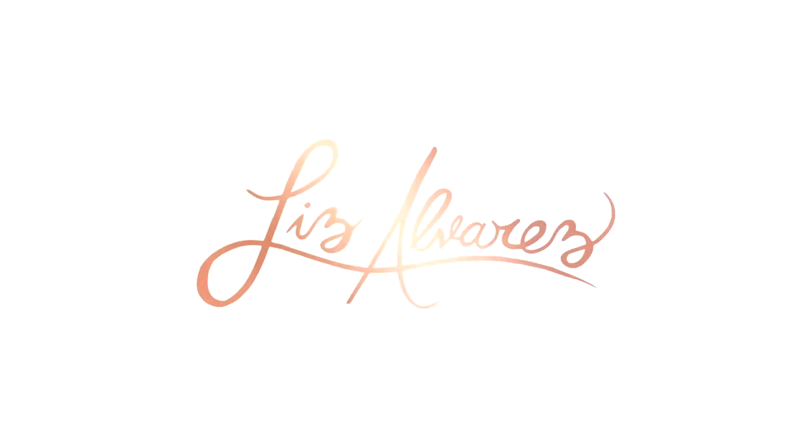Hi guys, what's up? Welcome back to my YouTube channel. If you're new here, hello. My name is Liz and I'm happy to have you. Today is a very important and special day because it is my first day back after a month break from YouTube.